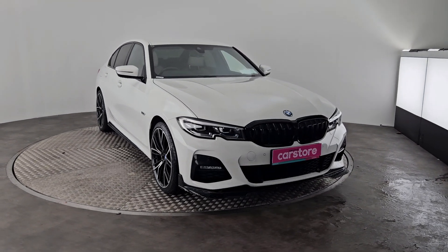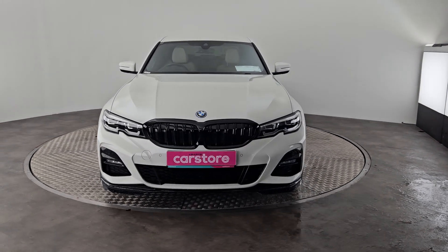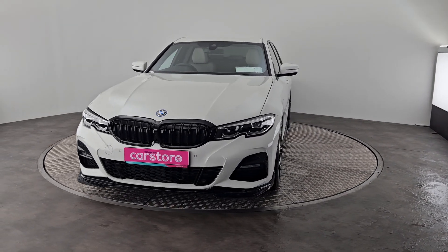Hi guys, Owen here from Cary's Cars Throwing Corkshow and your brand new into stock 2022 BMW 330e plug-in hybrid.